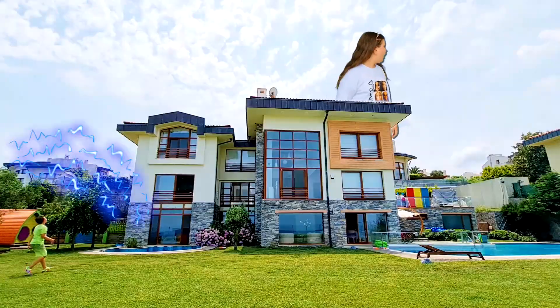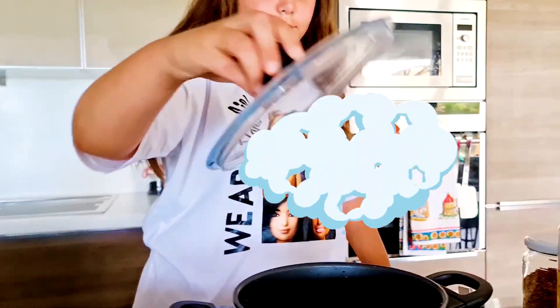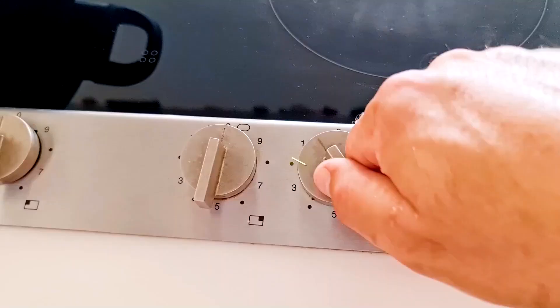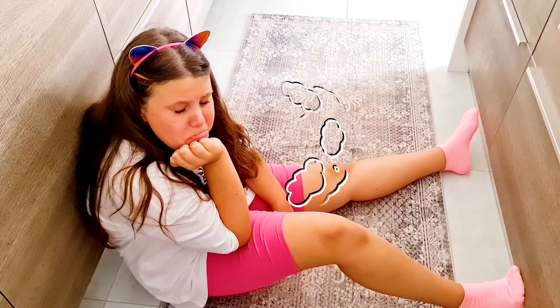What? Oh! No, no! I'm not noodle! Fire is dangerous for kids! Adriana, cooking is for adults!